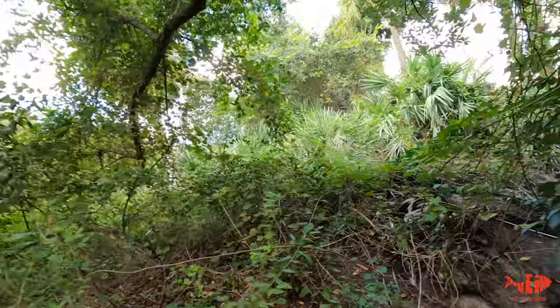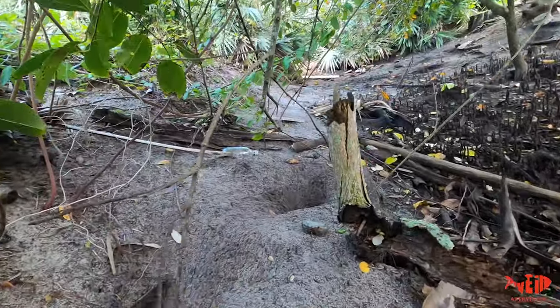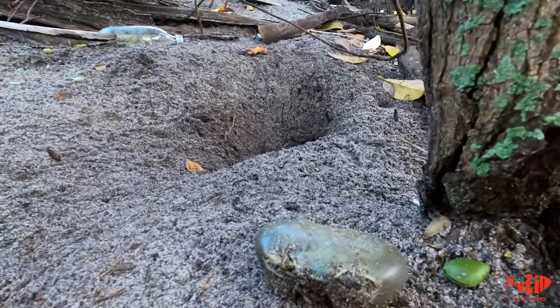But guess what? I got an idea. I'm gonna leave the camera here for a little bit. I told you they were big. Look at these holes here — they're giant. There's even a dead one right there. He must have gotten into a battle and got killed. Look at that thing — look at him compared to my finger.